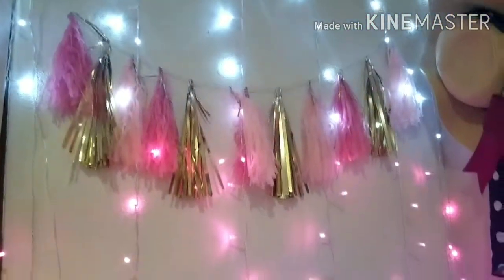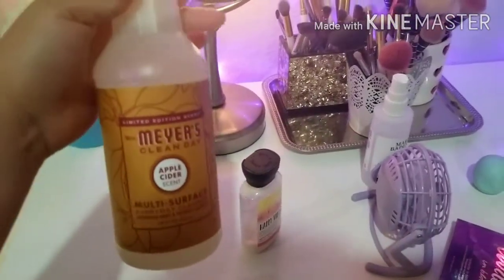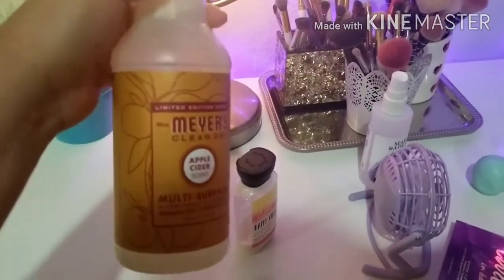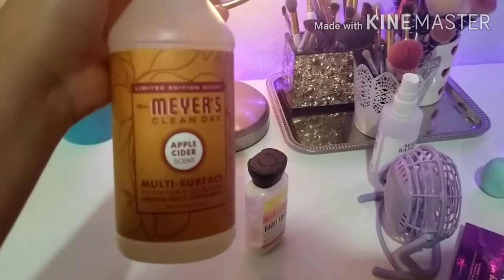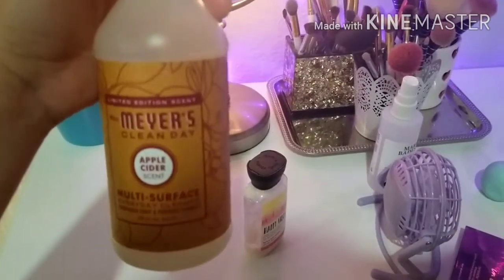These lights are from Amazon, so I'm going to try to link them down below if I can find them. And I am going to be using this new Mrs. Meyers scent. This is seasonal, so you can only find it during fall or winter time sometimes. This is called Apple Cider, and I found it at Target. It smells so good — makes you want to clean the whole house.